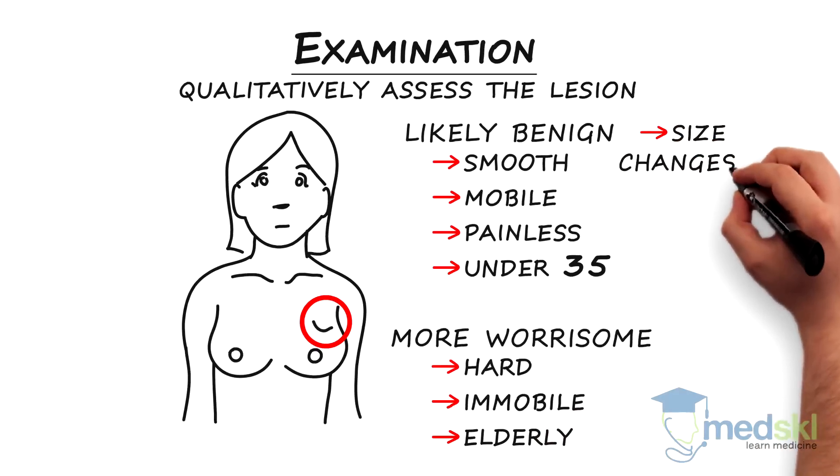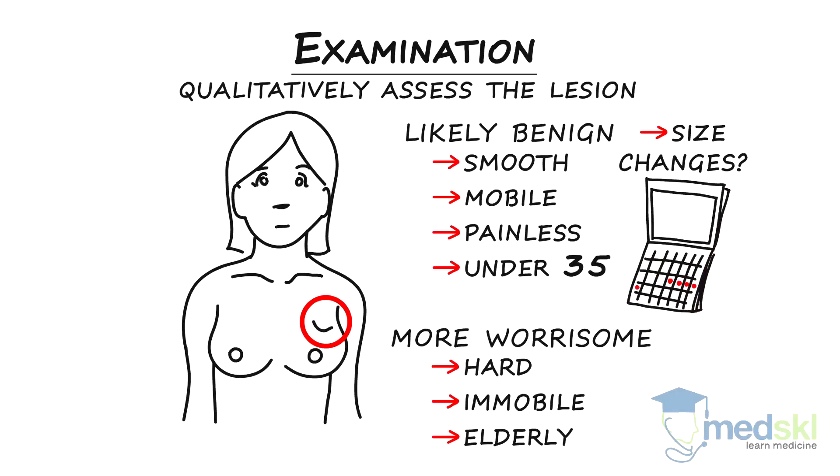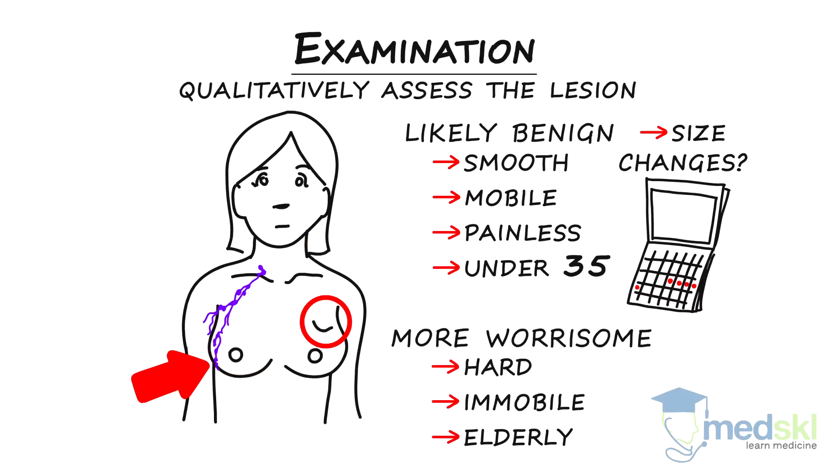Always document size changes. Benign lesions may fluctuate between visits depending on the patient's menstrual cycle. Don't forget to check the other breast and the regional node basins — axillary, supraclavicular, and infraclavicular.